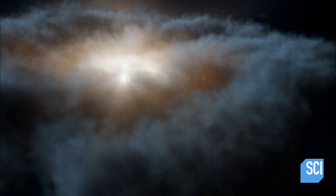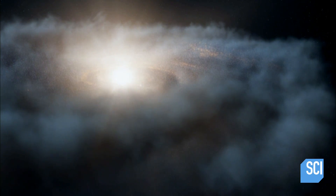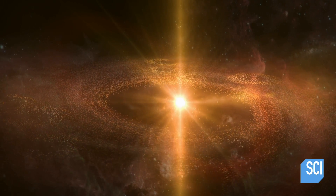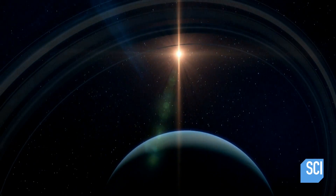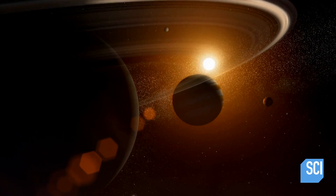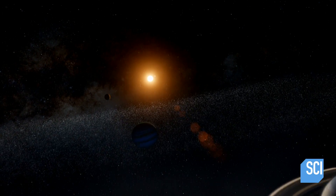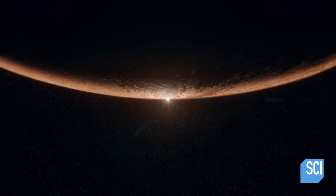Eventually, our element-rich Sun was born. Our Sun is thought to be a third-generation star — meaning it came from a nebula that became a star, which became a nebula, which became a star, which became a nebula, before finally becoming our Sun. It took around 10 billion years to create a cosmic mix of elements rich enough to build planets and life. Carbon, hydrogen, nitrogen, oxygen, phosphorus, and sulfur — the key ingredients of life — all needed to be made in stars.